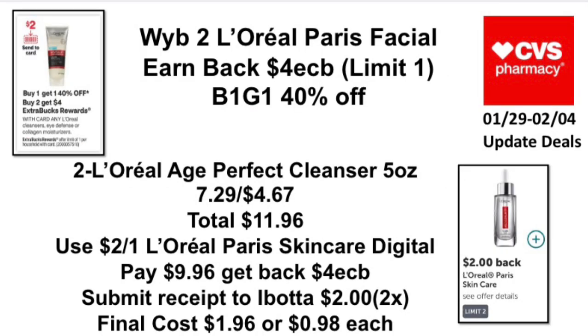The next update deal: when you buy two L'Oreal cleansers, earn back a four-dollar ExtraBuck, limit one, and buy-one-get-one 40% off. Pick up two L'Oreal Age Perfect Cleanser 5 oz priced at $7.25 — the second one will be $4.67 — totaling $11.96. Use a two-dollar-off-one L'Oreal Paris skin care digital coupon. Pay $9.96, get back a four-dollar ExtraBuck, submit to Ibotta for two dollars back twice. Final cost: $1.96, or 98 cents each.